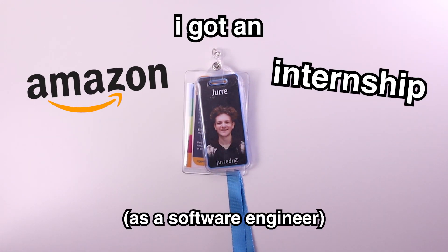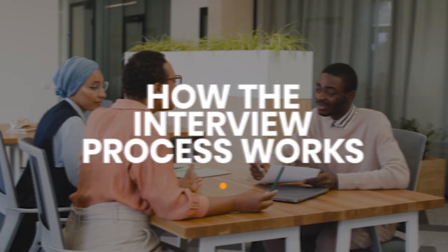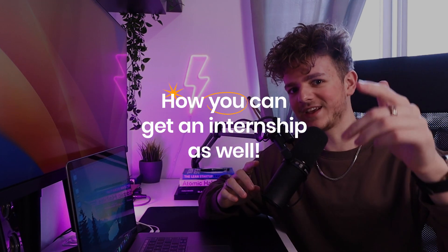I got an Amazon internship as a software engineer, and in this video I'm going to explain exactly what goes into applying to Amazon, how the interview process works, how I managed to get in, and most importantly how you can get an internship as well. Let's get right into it.